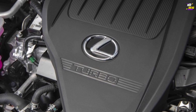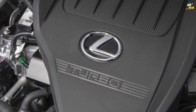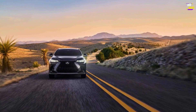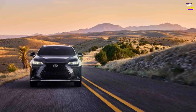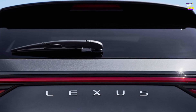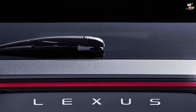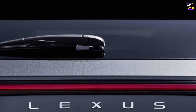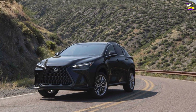The more exciting choice is the NX 450h+, incorporating the 302-horsepower plug-in hybrid powertrain from the RAV4 Prime. In testing, the range-topping NX 450h+ accelerated from 0 to 60 miles per hour in 5.6 seconds, while the NX 350h achieved the same feat in 7.6 seconds. Both hybrid models come standard with all-wheel drive.